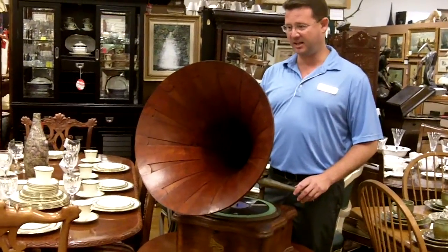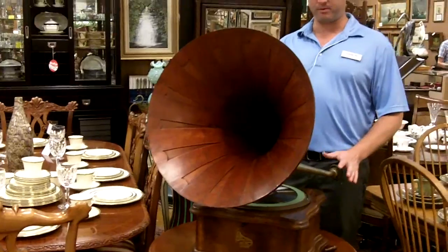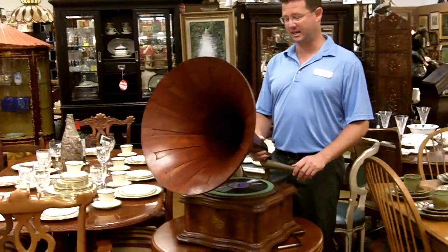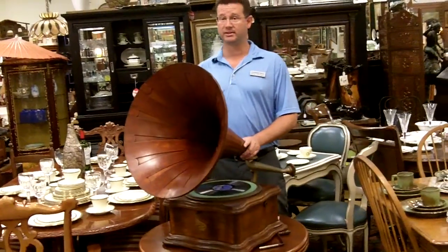It is really a work of art. Most phonographs and graphophones will have other composite horns. This one made out of mahogany is just incredible — I've never seen one like it.